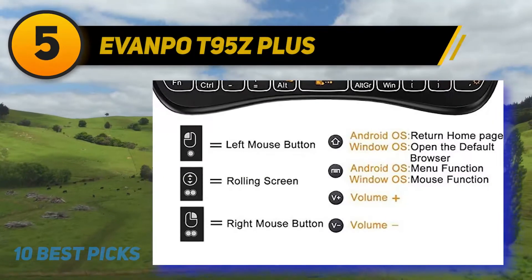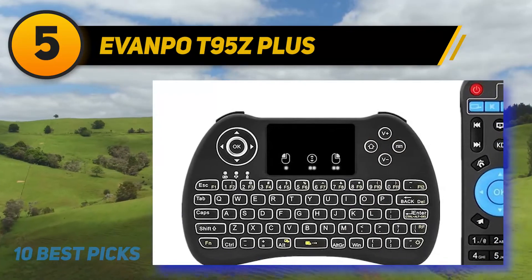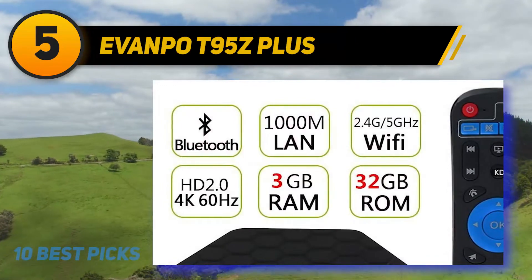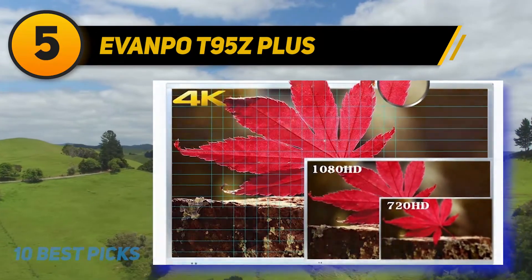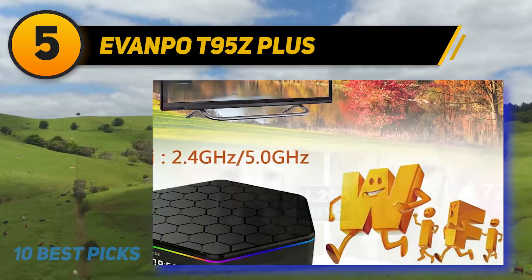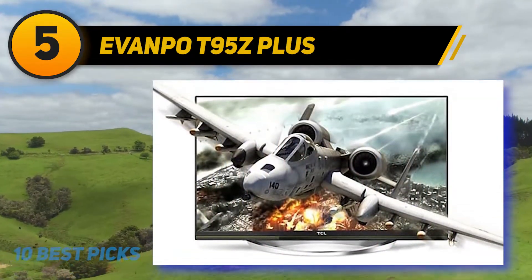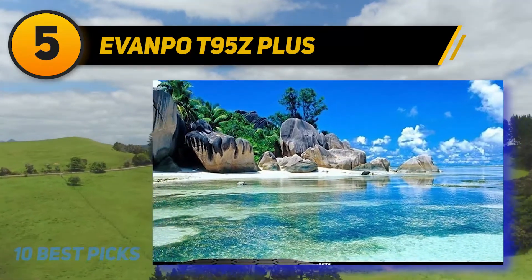At number 5: the Evampo T95Z+. The T95Z Android TV box is another high-powered piece of technology that competes head-on with the Kingbox K3. Although it's quite a bit more expensive, it has better hardware in several areas and boasts a sleek, attractive design. The K3 and the T95Z both use the Amlogic S912 octa-core processor, which works up to four times faster than standard quad-core processors. It also supports both 2.4 and 5.0GHz Wi-Fi connections as well as 10/100/1000MB LAN. Where the T95Z differs from the Kingbox is in its RAM and ROM — the T95Z offers 3GB of DDR3 RAM, where most others offer just 2.